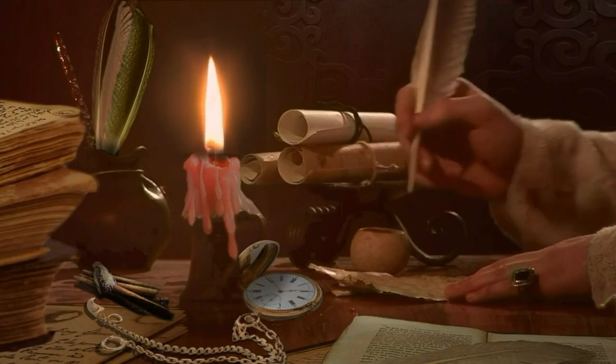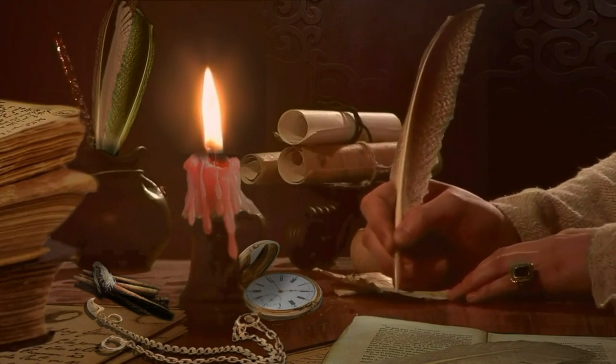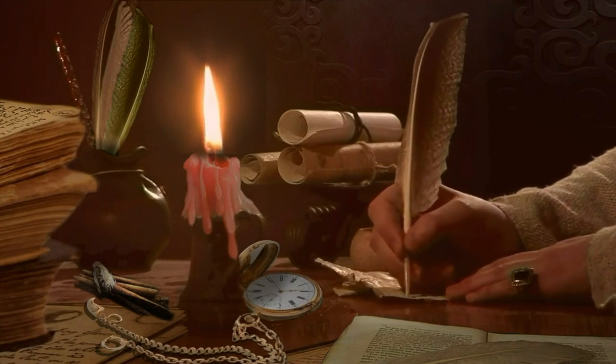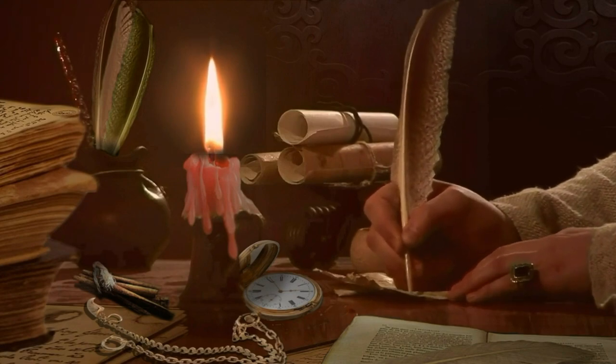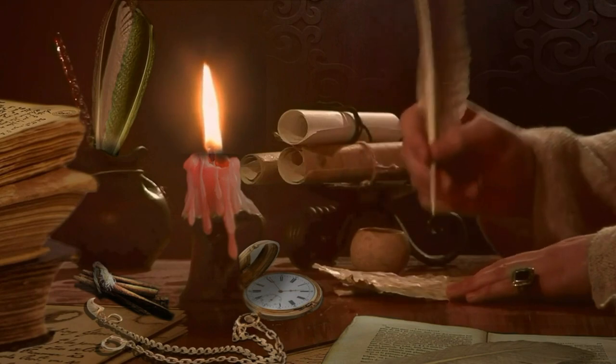These are just a few examples of the many beautiful libraries that can be found around the world. From ancient manuscripts to modern design, these spaces are truly works of art and a testament to the enduring value of knowledge. Thank you for watching, and I hope you enjoyed this tour of the world's most beautiful libraries.